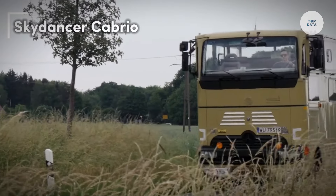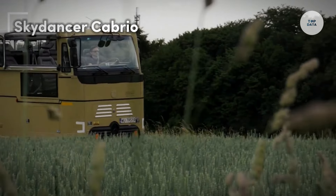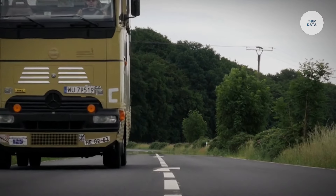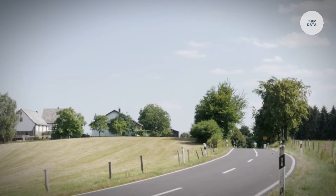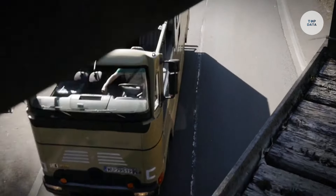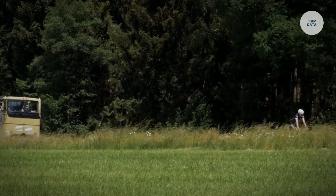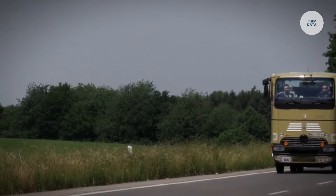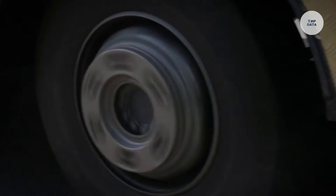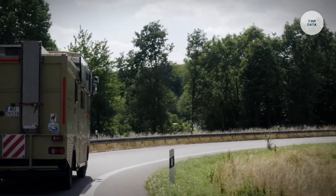The Sky Dancer Cabrio is a convertible camping trailer designed to adapt to various outdoor needs. Its unique convertible design allows it to change from a compact trailer to a spacious living area with an innovative pop-up roof, which increases headroom for comfort. Constructed with lightweight materials, it ensures easy towing and maneuverability, making it suitable for a variety of vehicles. The interior accommodates sleeping arrangements for up to four people and includes essential kitchen facilities like a stove, sink, and storage for utensils.